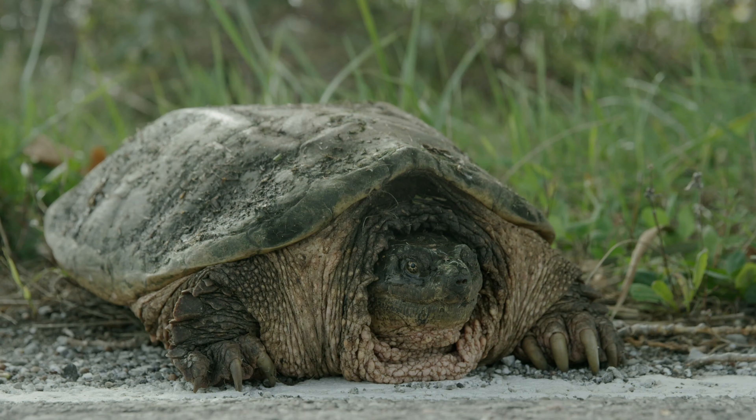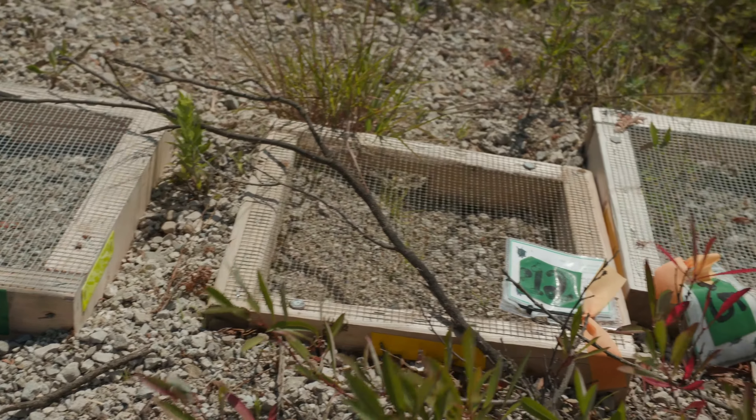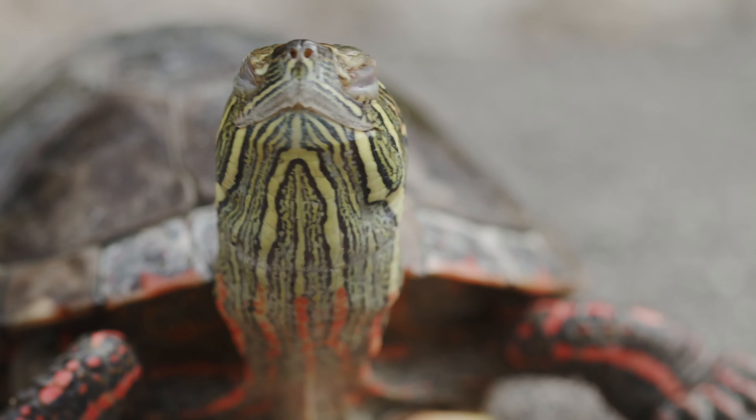Since only about 1% of hatchlings make it to maturity, every baby turtle that volunteers keep safe is key to their recovery. The more nests we protect, that increases our odds to help these animals, because so little of them survive to adulthood.